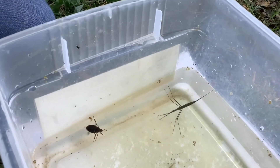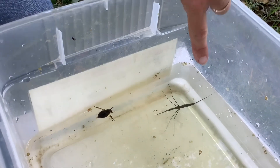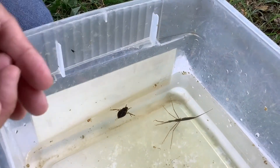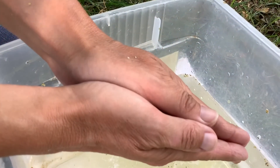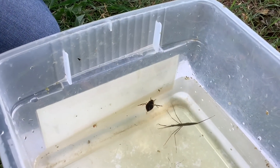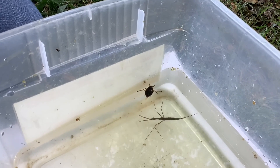My favorite creature to find in a pond is this — it's called a water scorpion. Don't worry, it's not going to try and pierce you with its tail. This bit sticking out here is actually two tubes that join together, and it sticks it up to the surface so it can breathe. Its tail acts like a big snorkel.